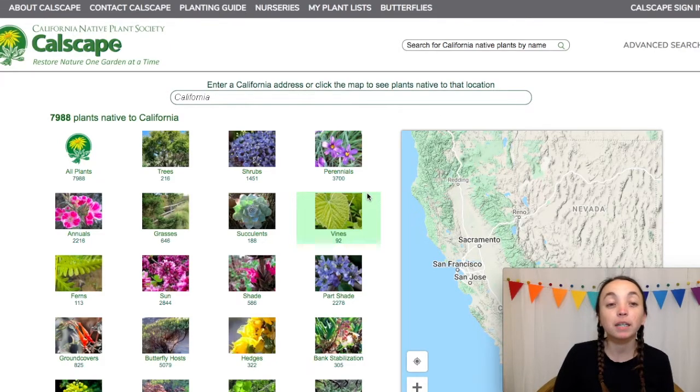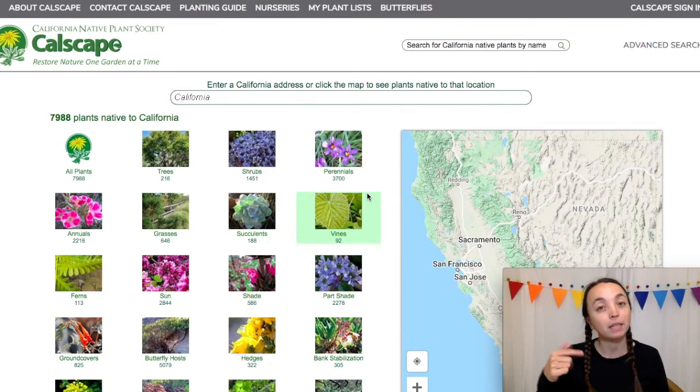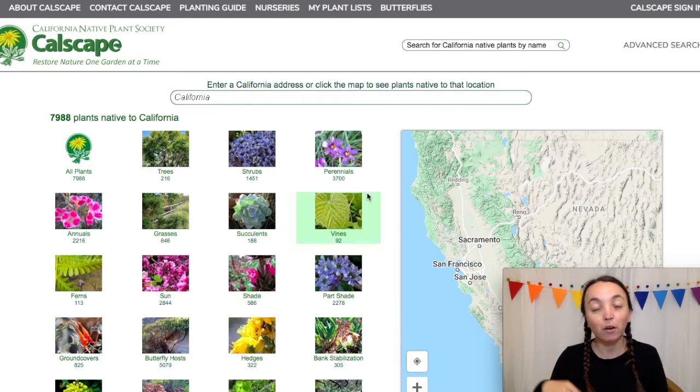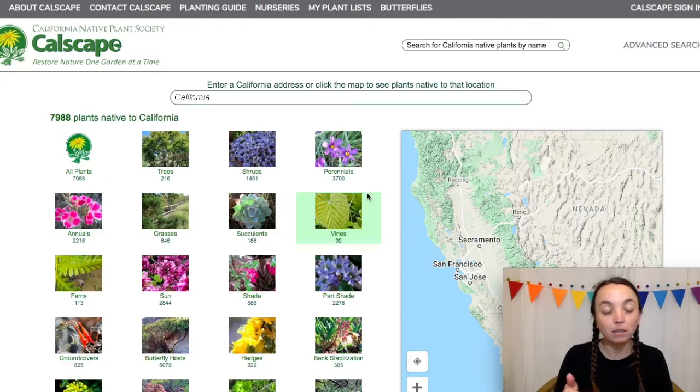Hey guys, Erica here from Climate Ready Home. Today I want to show you some websites you can use to purchase California native plants online — this includes plants themselves as well as seed mixes. Before you go and shop for plants online, make sure the plants are native to your local area. I have a whole video covering how to use CalScape — you can simply type in your zip code and the plants that are native in your area will pop up. This is a really great way to make sure the plants you're planting are locally native to your specific location.